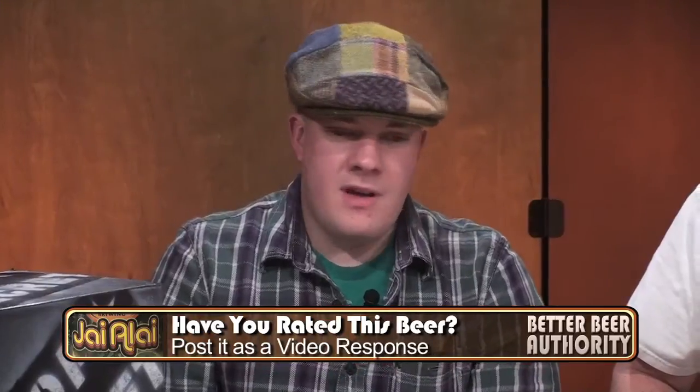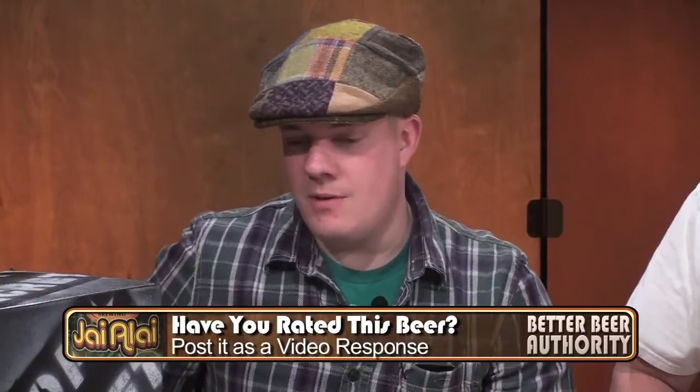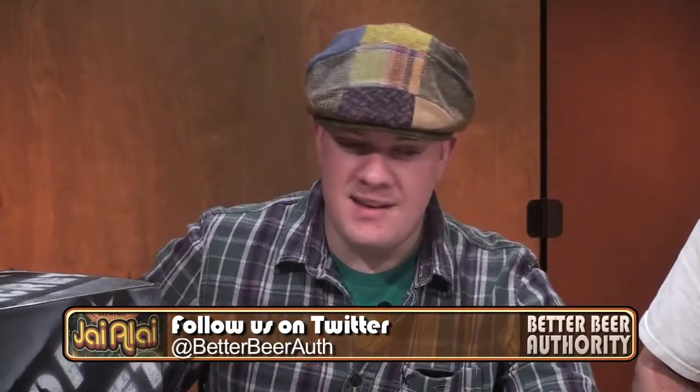Mark, what's your rating? I'm also going to go with a seven, pretty much for all the reasons I said beforehand. It's a well-balanced beer. These guys keep harping on the drinkability, which I'm not going to deny — I think it's a very drinkable beer. And I think that's partly due to the balance of the beer. So yeah, for a well-balanced American IPA, seven. I'm good with that.